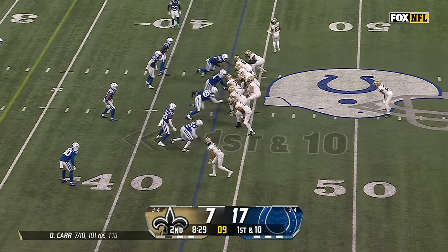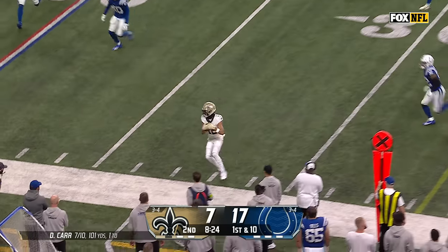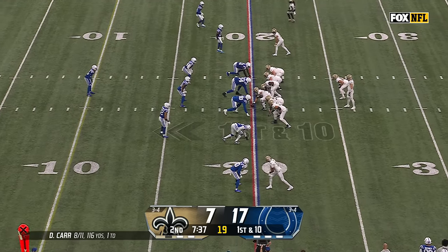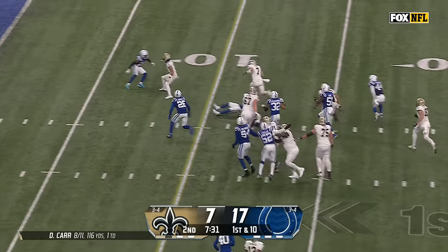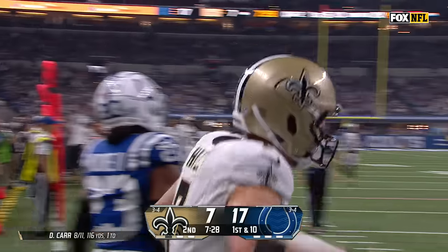Shahid in motion on first down. Carr to throw, pressure coming late but he floats it to Olave — the defender fell down. Defensive linemen are notorious for trying to slow down that double team. Taysom Hill in at quarterback, another designed run for Hill, cuts it to the right side.